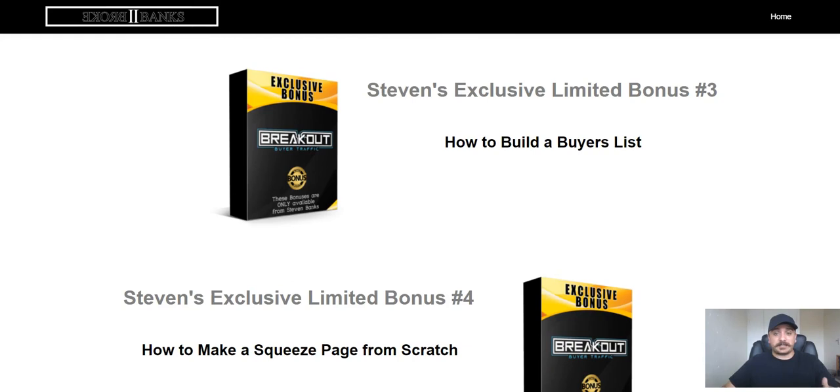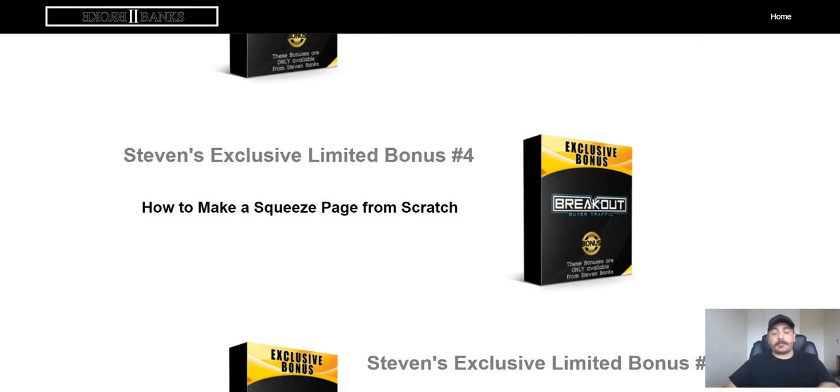You're going to get how to build a buyers list. Even though Breakout Buyer Traffic shows you how to build a bot list, there's going to be another way to build a buyers list — a different sort of list — so you have two bites of the apple. You're going to get how to make a squeeze page from scratch because you need a way to get those buyers. Buyer bot traffic delivers massive results, but you also want to diversify your buyers list so you have multiple streams of traffic, multiple lists, and multiple commissions.